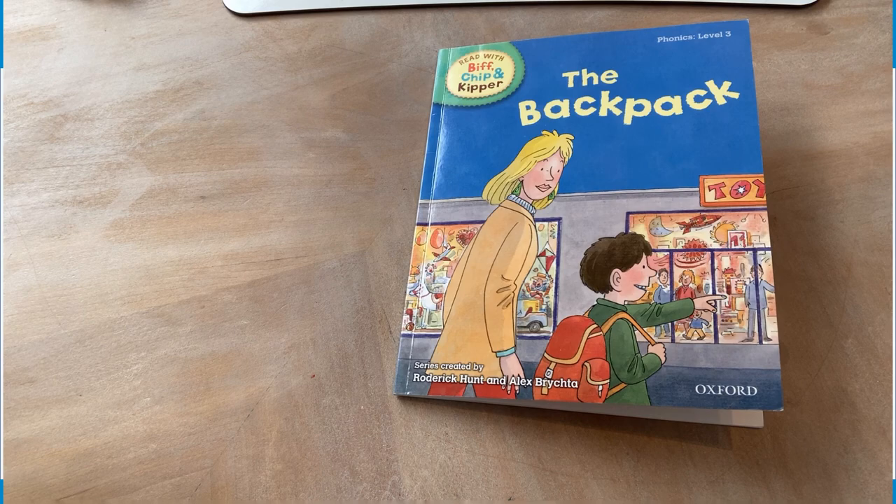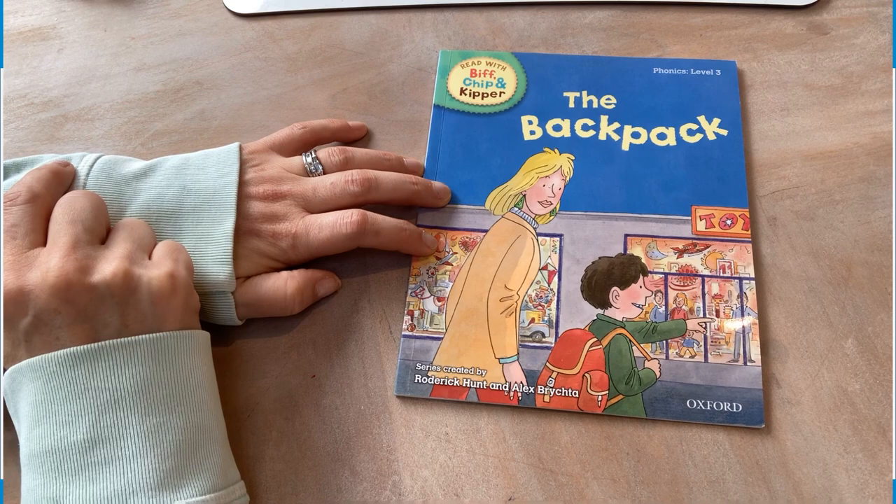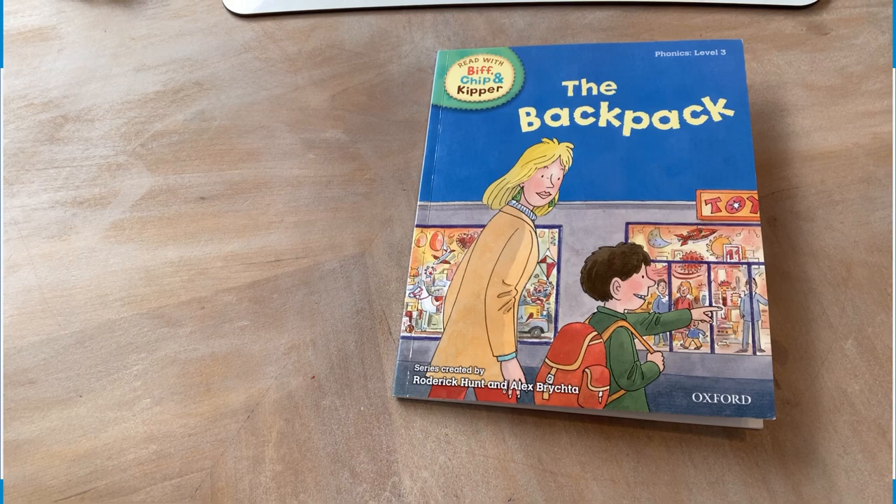So now I'm going to show you a short clip of how to engage your child with reading. Right, Chloe, it looks like you've got a new reading book from school. Shall we have a little look at it? Shall we try and read the title together first? It's called The Backpack. The Backpack — excellent.